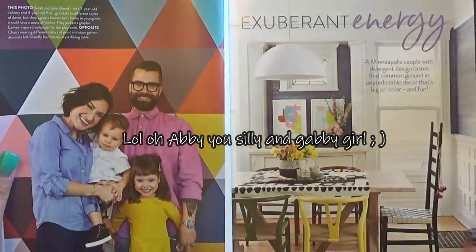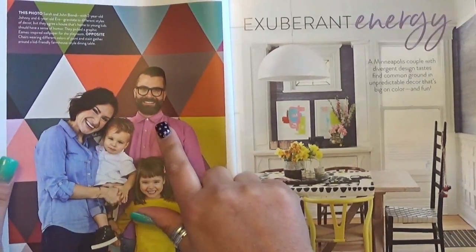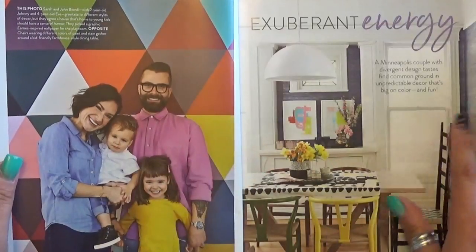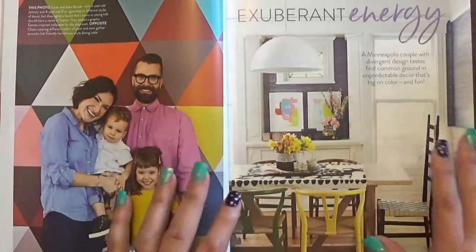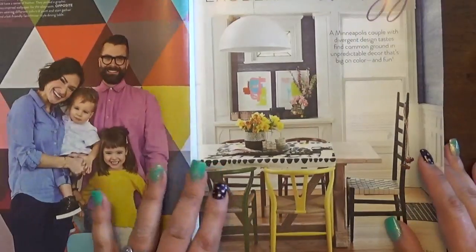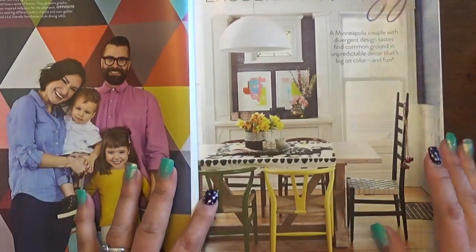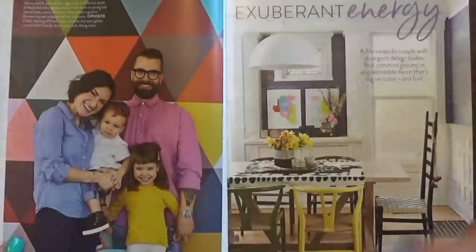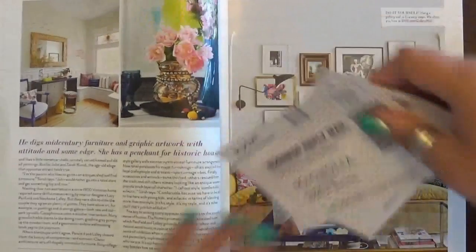I think he is more modern in his décor vibe, and she's more into the vintage, antiquey, shabby chic kind of thing. This was a really cool way they put their house together. Now I'm not being critical — everybody has their own tastes. This isn't really my style, mostly because of the yellow and green, but I think it's a really cool way they pulled it together.